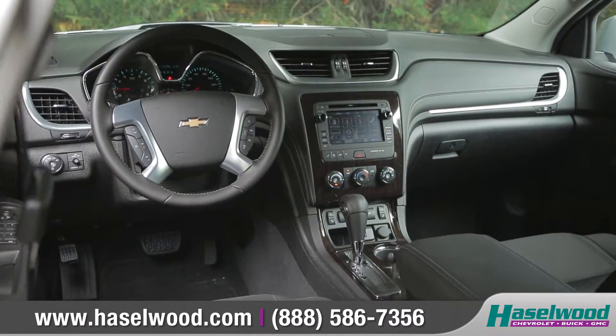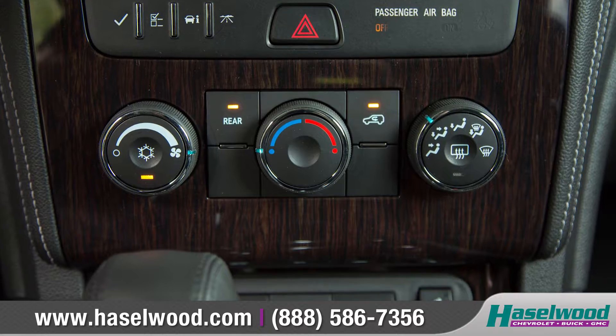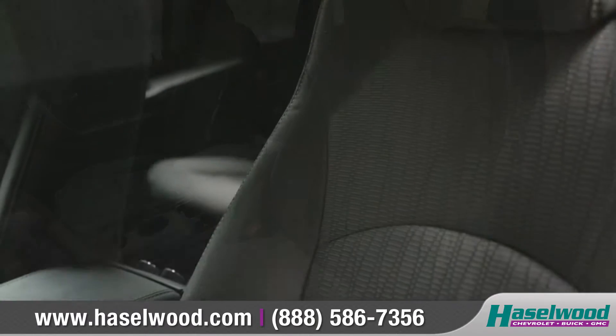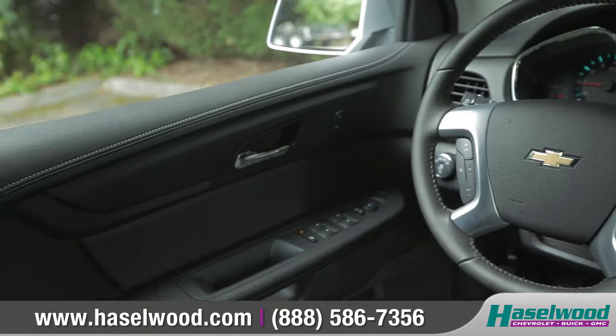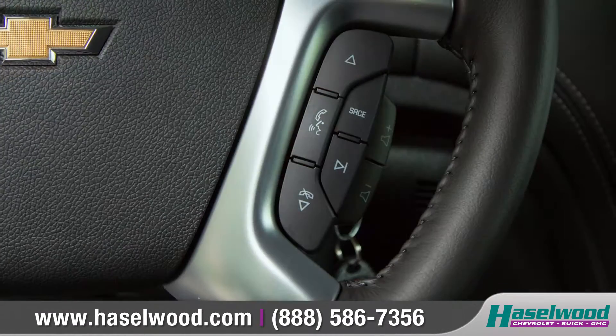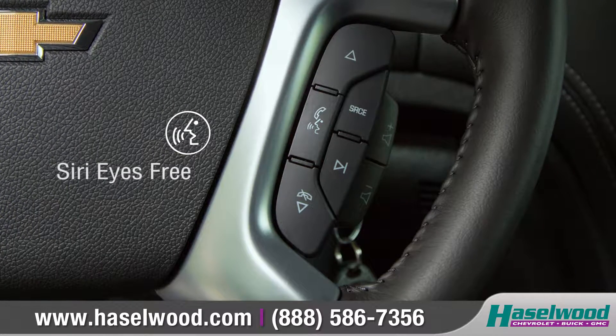The refined, comfortable interior is filled with premium materials and available wood grain accents throughout. The available heated and eight-way power-adjustable driver's seat will help you settle in and feel right at home, and the available leather-wrapped steering wheel houses convenient Bluetooth phone and audio controls, as well as access to Siri Eyes Free using your compatible iPhone.